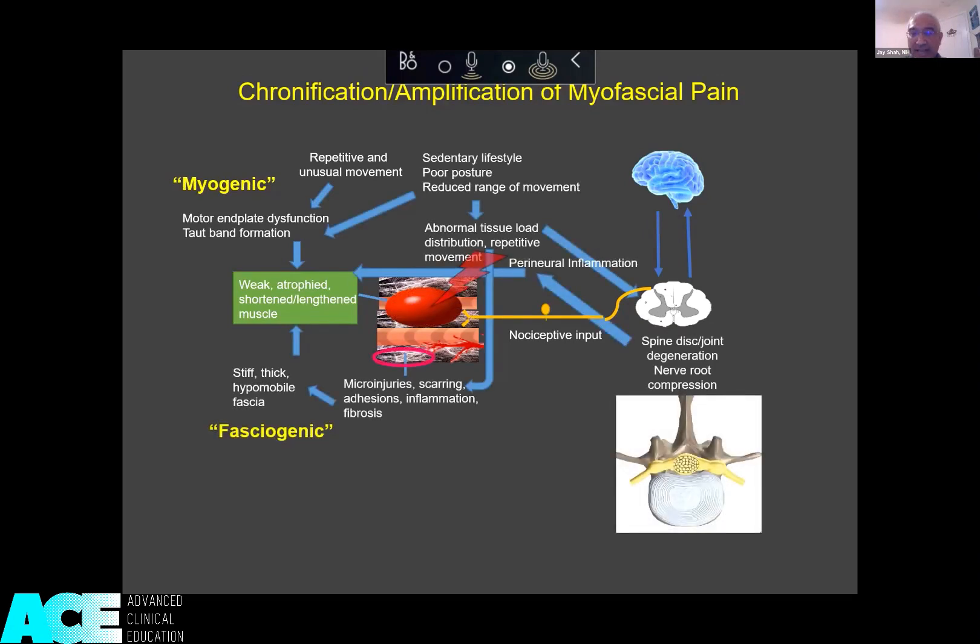The trigger point is an active source of persistent bombardment into the dorsal horn. But before it gets to the dorsal horn, the critical structure is the dorsal root ganglion. It is so critical because it's releasing neuropeptides in two directions — orthodromically and antidromically.